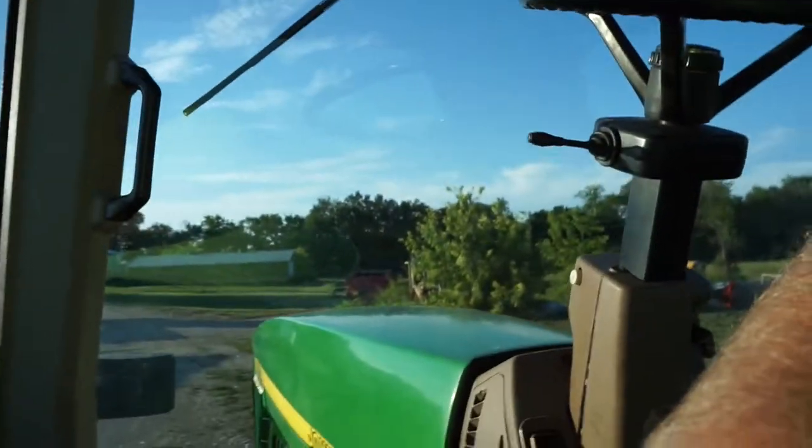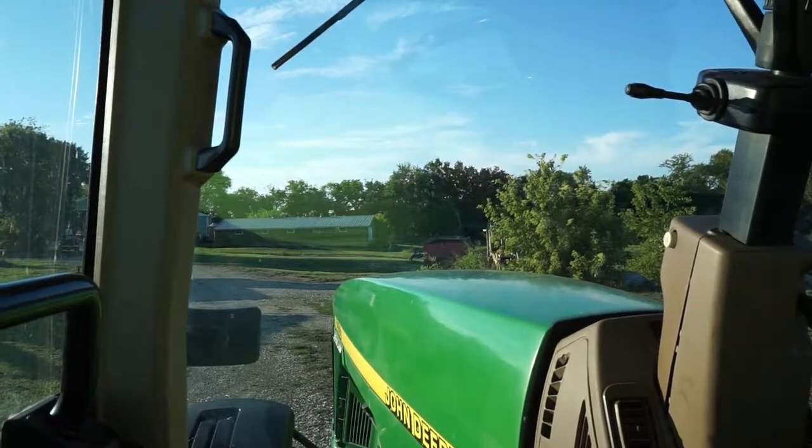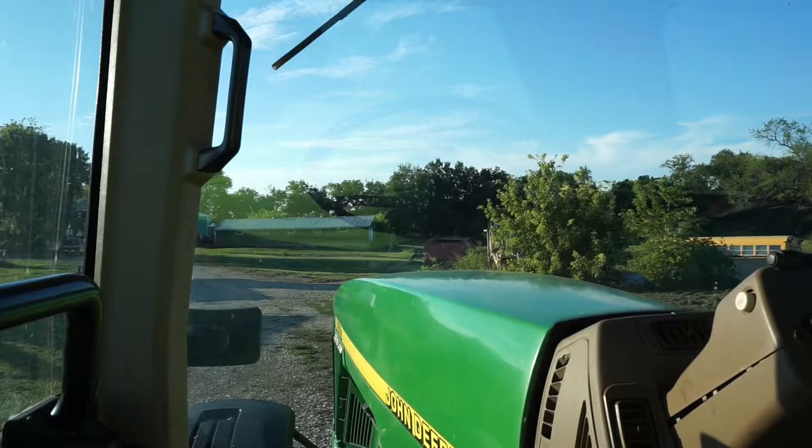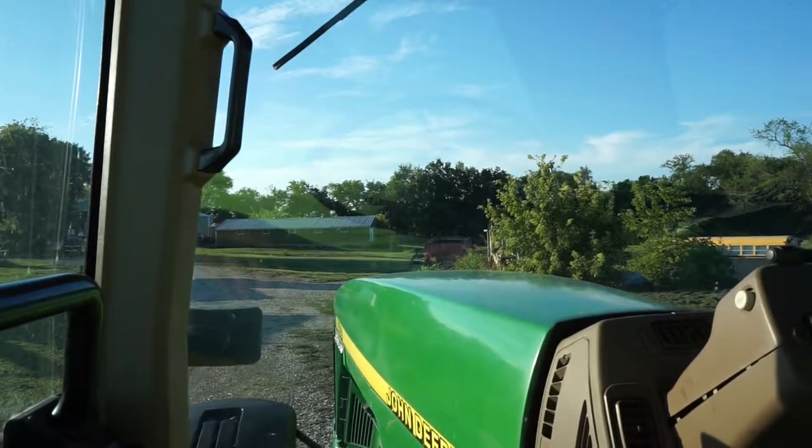I really do like this tractor, especially for what we paid for it. It was under fifty thousand — closer to forty than fifty. This is a damn good running tractor. We've had it for a while, I just haven't done any videos on it. So let's do a little drive and give you guys a little tour.